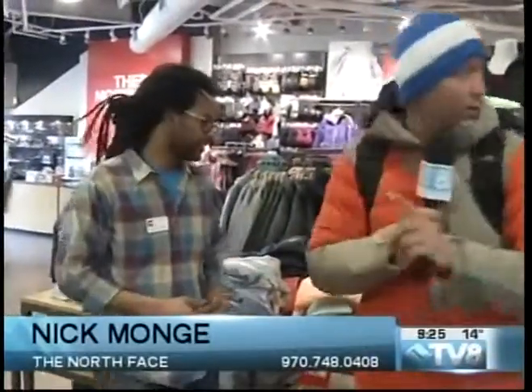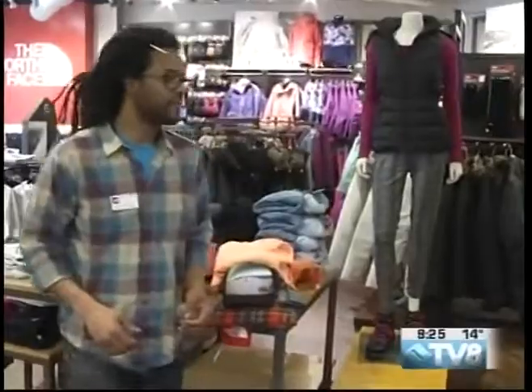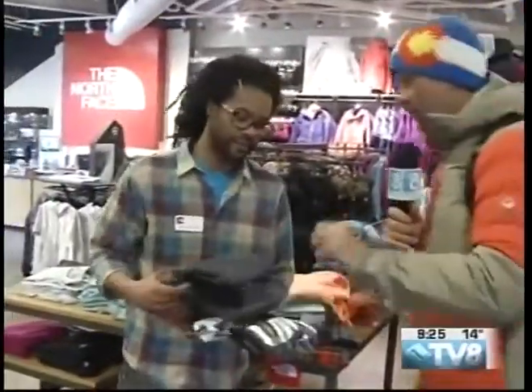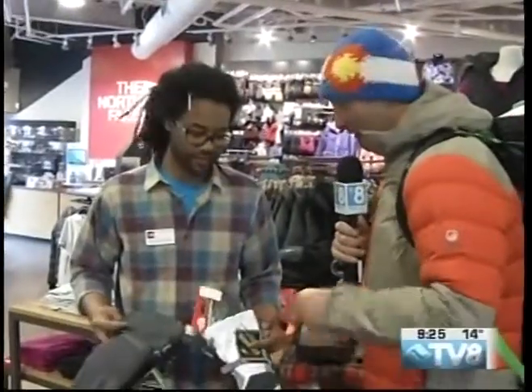Where are your items? We were talking about stocking stuffers. Nick and I were talking before about different gift ideas. This is a great one. My cameraman Baker is like, I need some new gloves — these would be sweet.